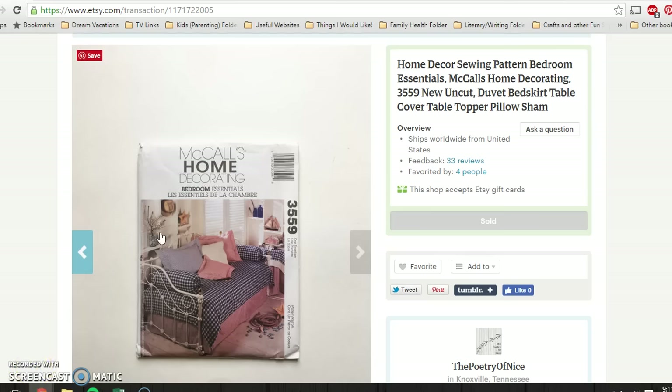Hello again guys, it's Carly from the Poetry of Nice and I've got a weekly sales update video for you guys for Etsy and eBay. It was a slow one this week in comparison to last week, but last week was really good — it was pretty much hopping, especially on Etsy. It was a lot slower this week, so that's just the ebbs and flows of the business, especially summertime. I'm not too worried, but here we go.